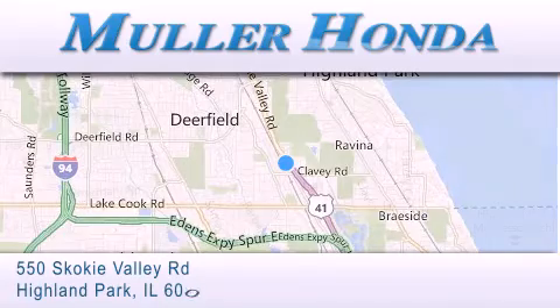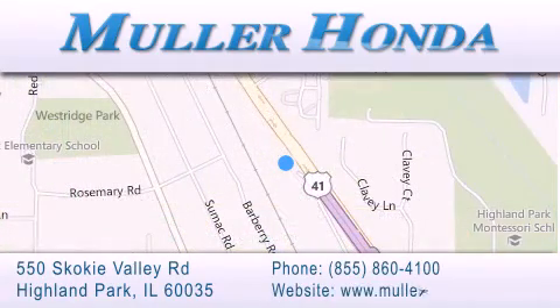For additional information please visit our website, give us a call, or stop by our dealership located at 550 Skokie Valley Road in Highland Park, Illinois, between Lake Cook Road and Park Avenue, just north of Clavey Road, convenient to virtually all of Chicagoland. Visit Muller Honda today. You will not be disappointed.